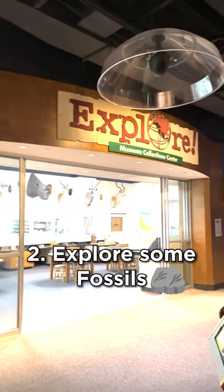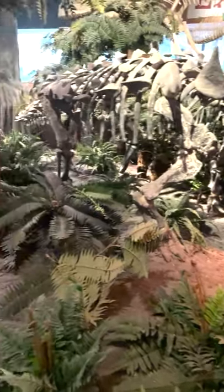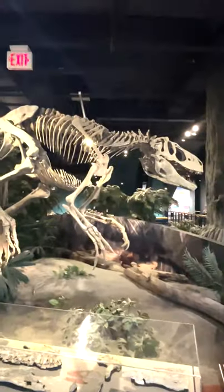Explore some fossils. Did you know that the McLean Collection is made up of nearly half a million specimens and artifacts related to the natural history of Alabama? Who knows? You might just find a common ancestor.